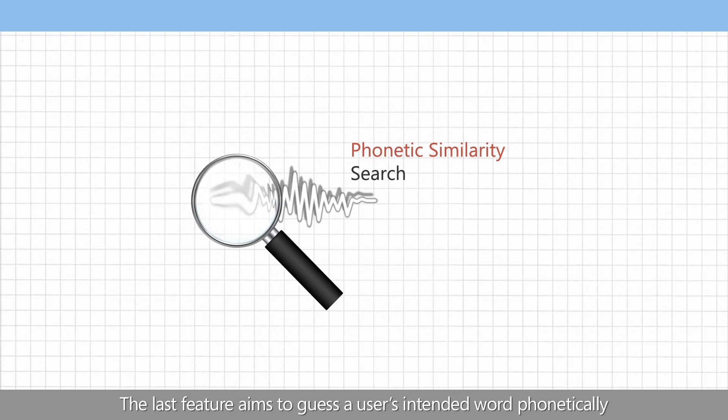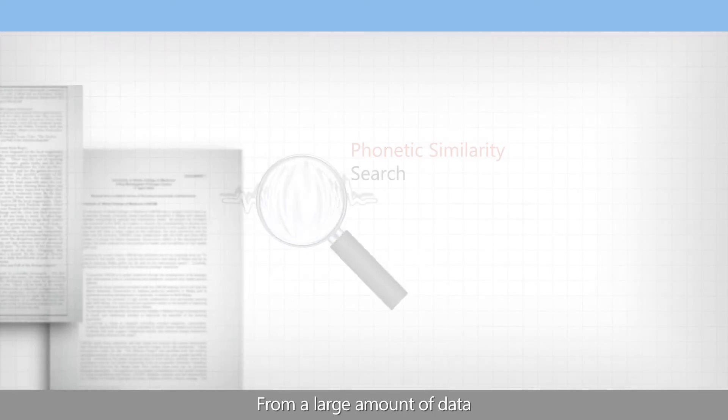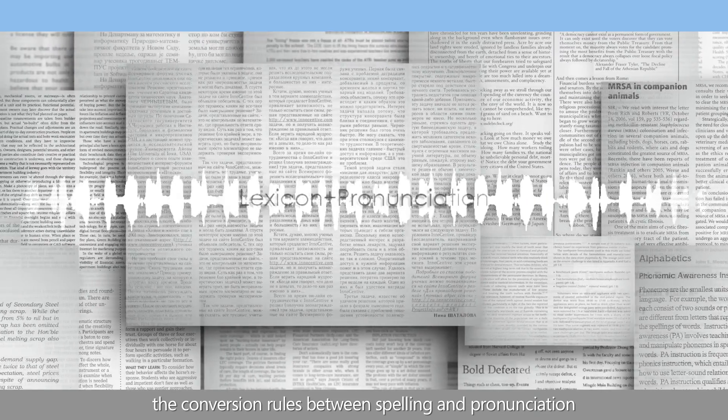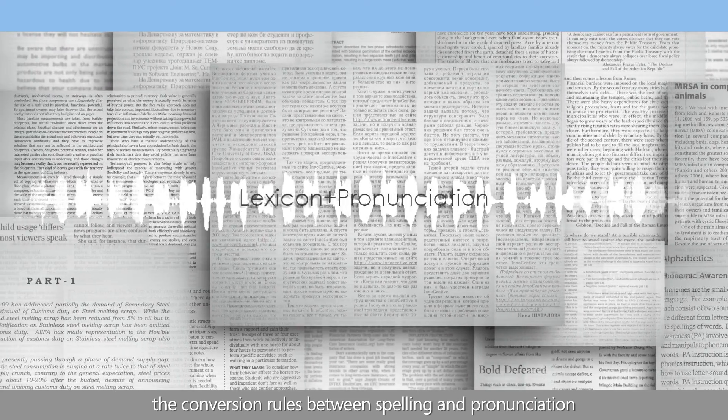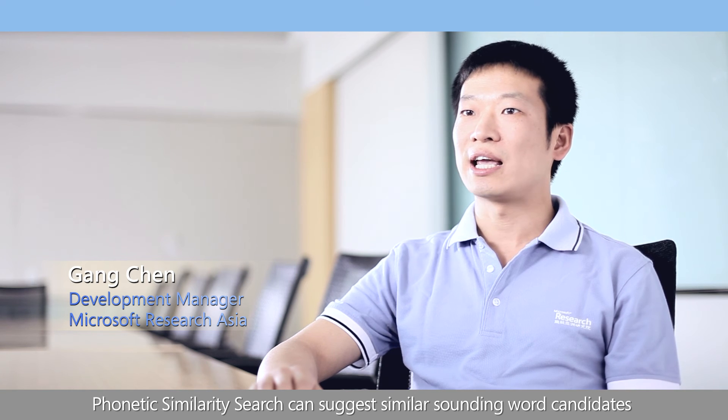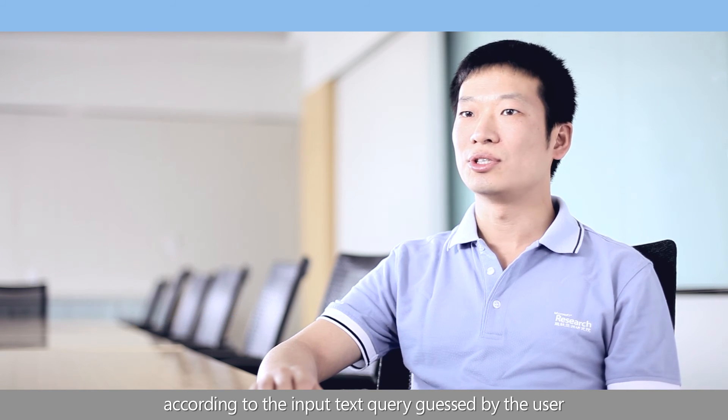The last feature aims to guess the user's intended word phonetically. From a large amount of data, a statistical model can be trained to learn the conversion rules between spelling and pronunciation. Phonetic similarity search can suggest similar-sounding word candidates according to the input query guessed by the user.